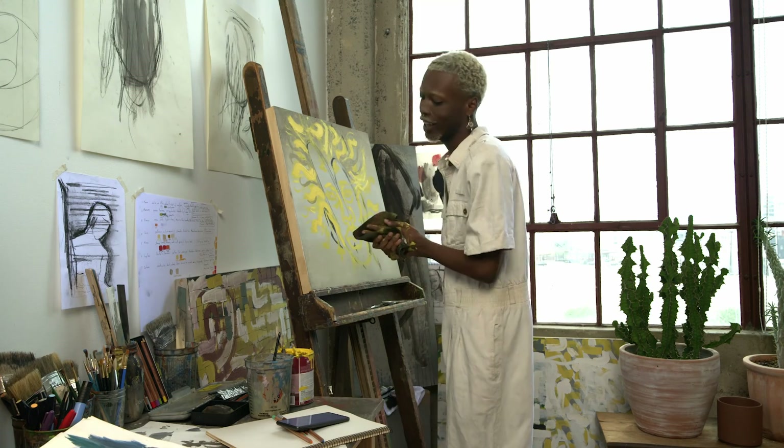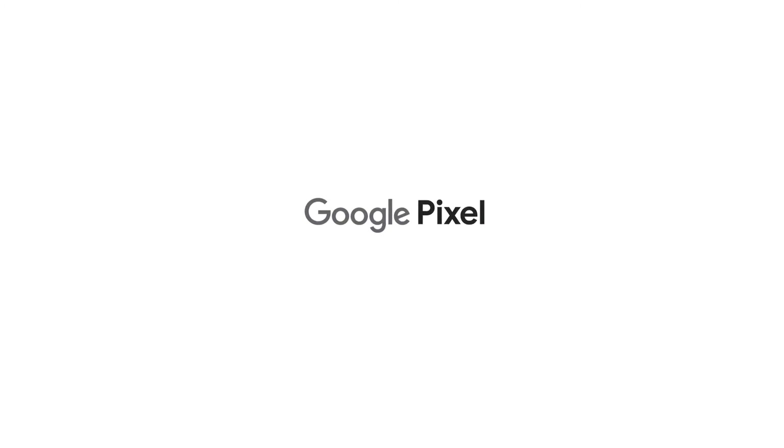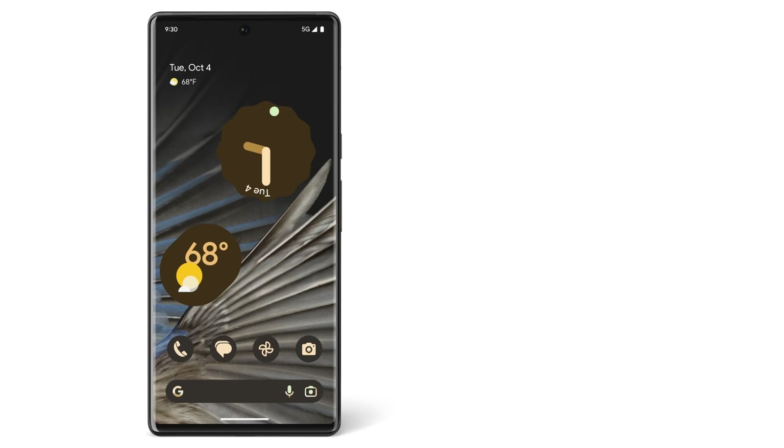Now you're ready to use Google Assistant. For a more complete list of what Google Assistant can do, go to the Google Assistant Help Center. To learn more about your Pixel phone, watch our other videos or visit the Help Center.